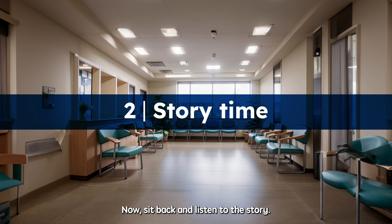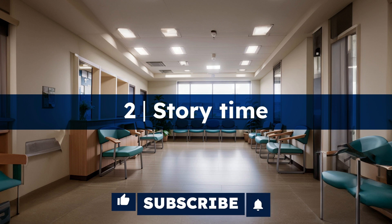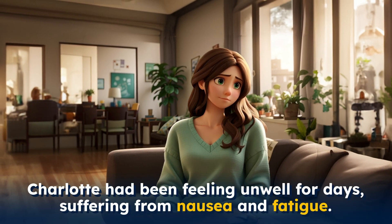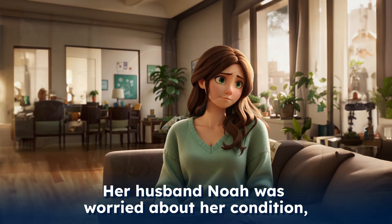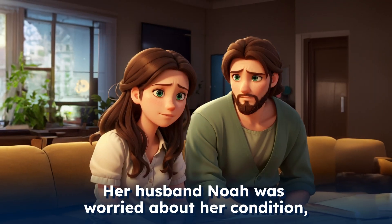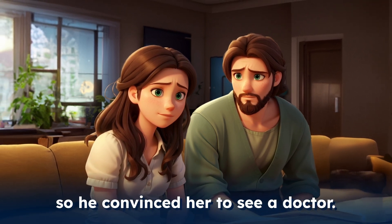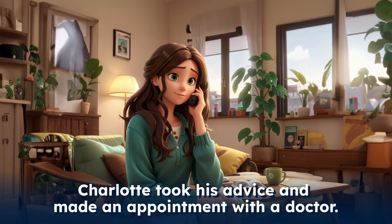Now sit back and listen to the story. Charlotte had been feeling unwell for days, suffering from nausea and fatigue. Her husband Noah was worried about her condition, so he convinced her to see a doctor. Charlotte took his advice and made an appointment with a doctor.